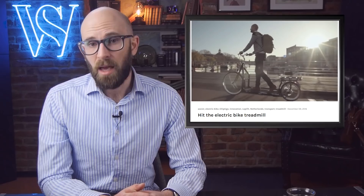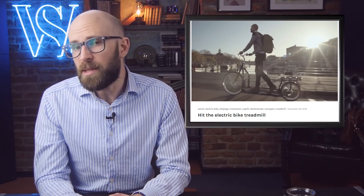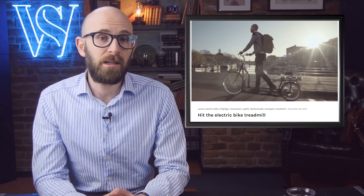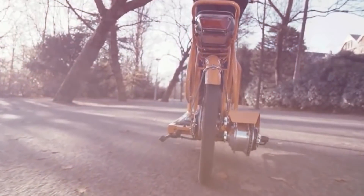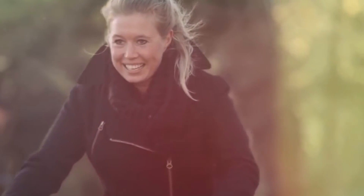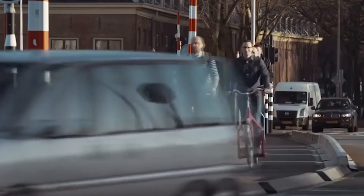Number 9: Loperfit. If our ancestors knew that we had machines that allowed us to run or walk in one spot, they would probably laugh at us. Trying to remedy the ridiculousness of treadmills and turn them into functional modes of transport is the Dutch company Loperfit. The Loperfit is a scooter-type vehicle that utilizes a battery and is powered by someone walking on a treadmill. The battery's range is 34 miles and its top speed is about 15 miles per hour, which is faster than the average speed of a bicycle.